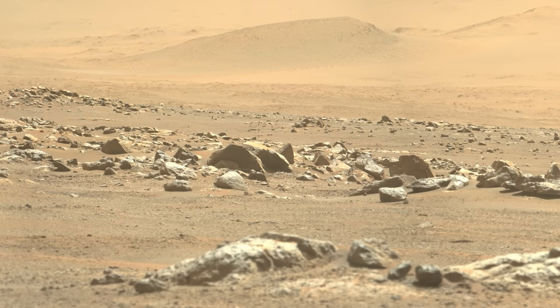The rover and helicopter celebrate their one-year anniversary on Mars, a major milestone for the mission.